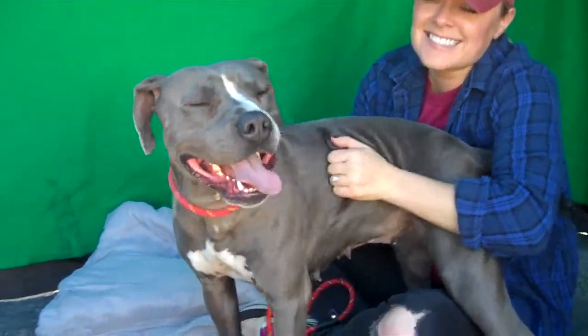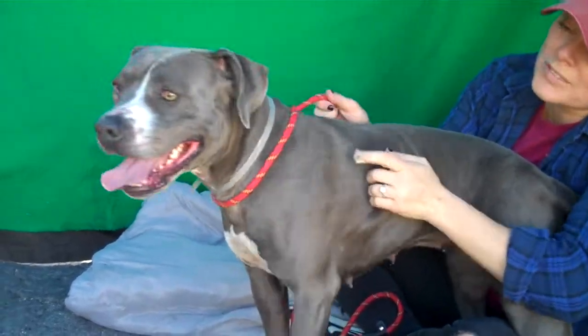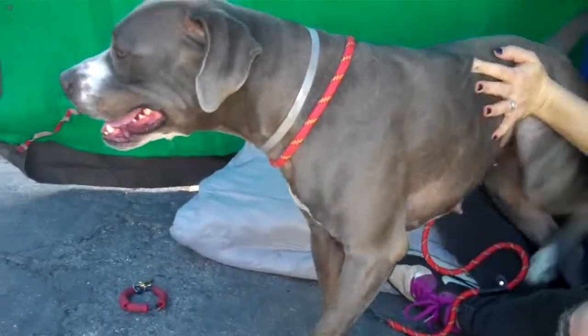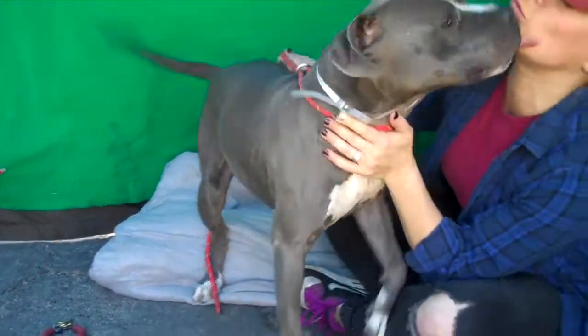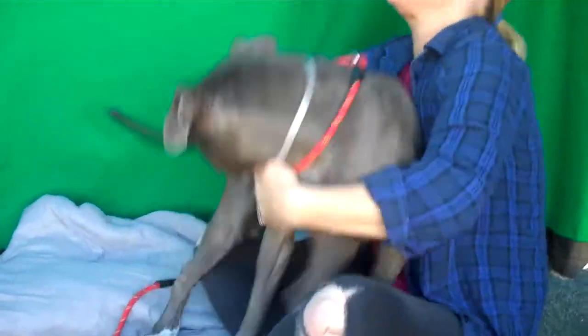I've got a beautiful girl here. This is Kiana. Kiana's ID number is A4992224 and as you can see, she is a gorgeous pit bull. She is about two years old, maybe one and a half. She's got a lot of fun happiness about her and she came in as a stray in September. So she's been here for way too long at this shelter and we would love to see her get a home. Jana's going to tell you a little bit more about this sweet girl.